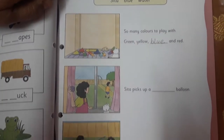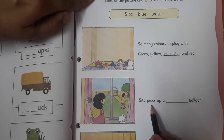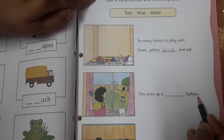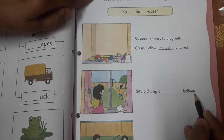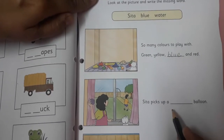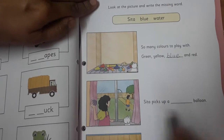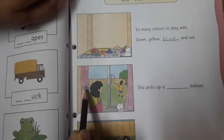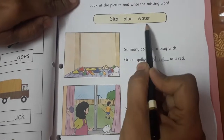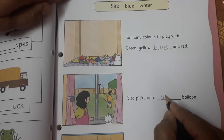Now let's move to the second fill in the blank. 'Sita picks up a dash balloon.' Now tell me children, Sita picks up which balloon? Is it a gas balloon, a normal balloon, or a water balloon? You can see in Sita's hand there is a water balloon. So from the given words we will be taking water, and we are going to write water.